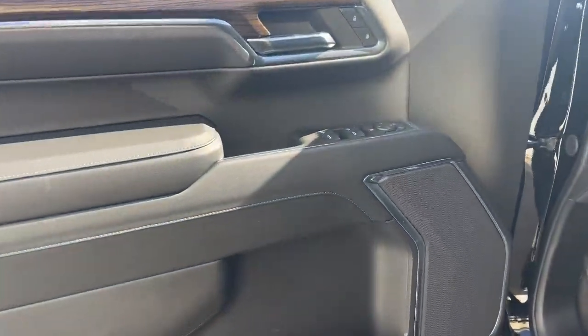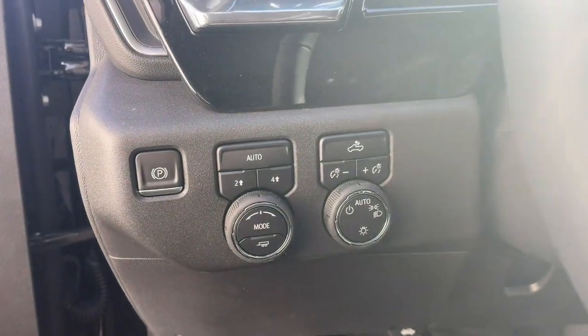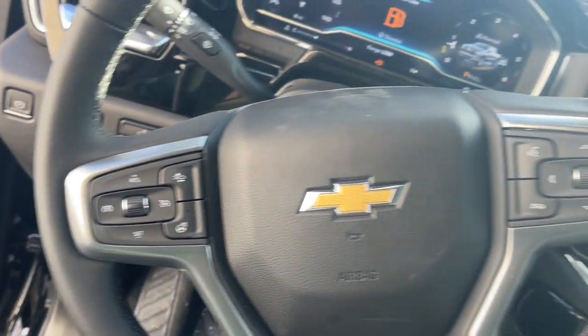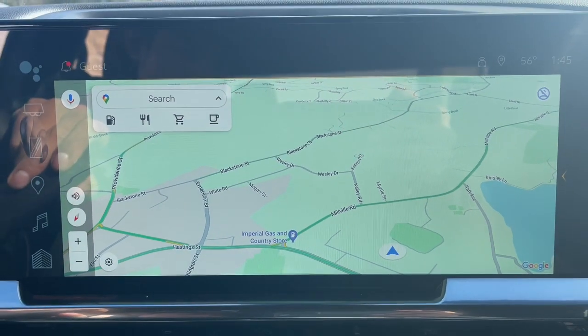These are just some of the great options this vehicle comes with: heated steering wheel, pre-collision system, intelligent auto on/off high beams, proximity key entry, keyless entry, heated driver seat, premium sound system, lane keeping assist, remote engine start, and satellite radio.